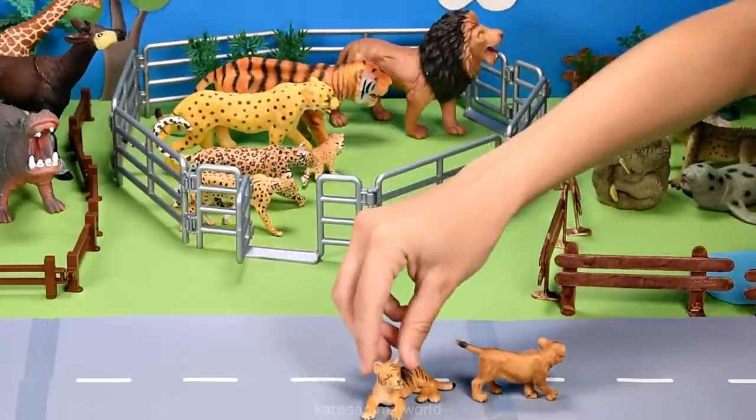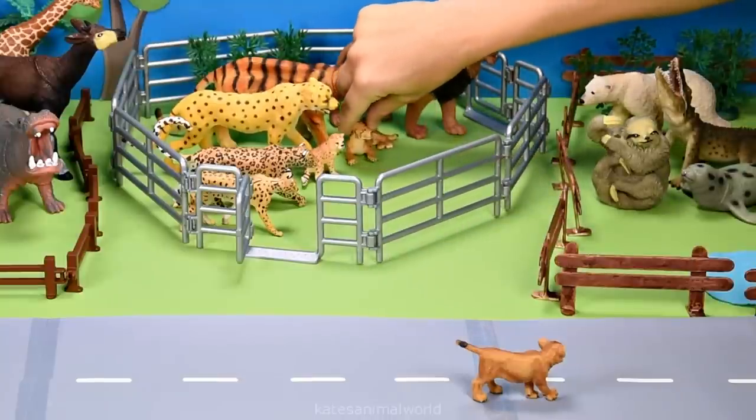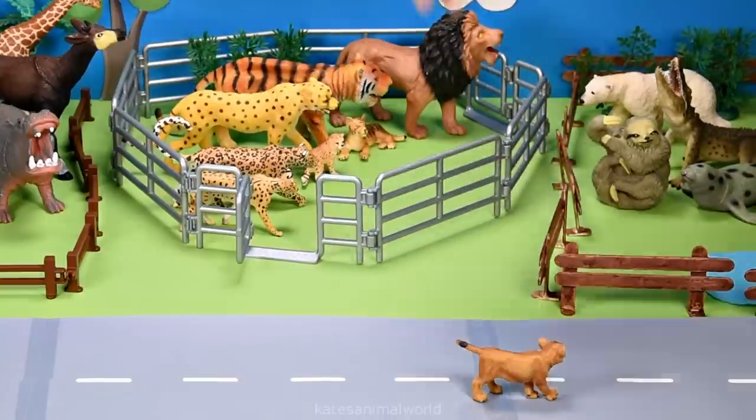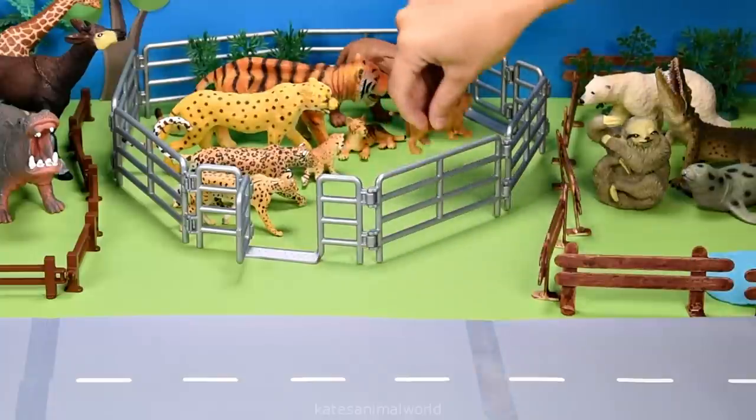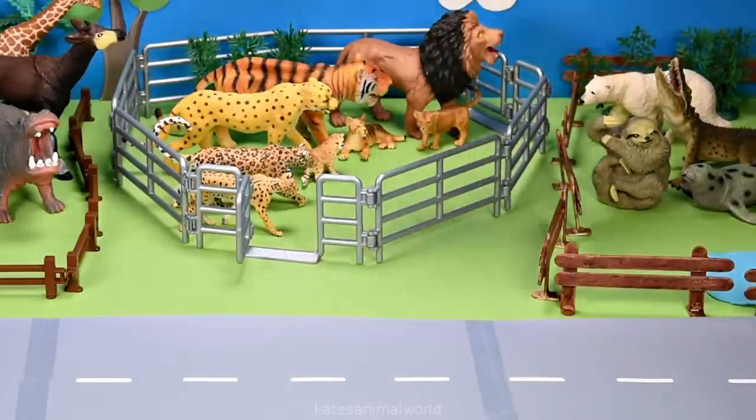Let's get the tiger to go with their mum. And last of all, we've got the lion cub who can go with his dad. Don't forget to close the gate.